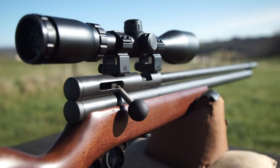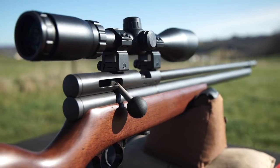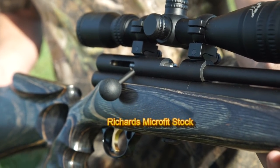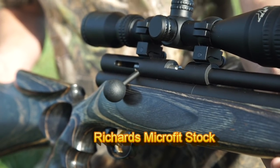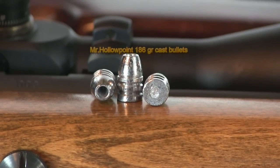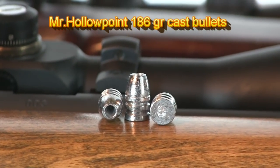My Badger is stock — well, except for the stock. I swapped out the QB-style furniture for Richard's Microfit thumbhole stock. I was using the Mr. Hollowpoint 186 grain bullets cast by my friend Robert Vogel.